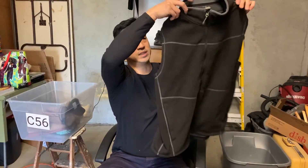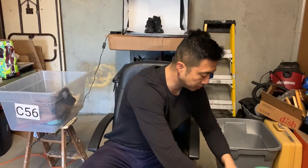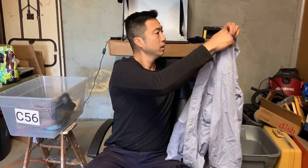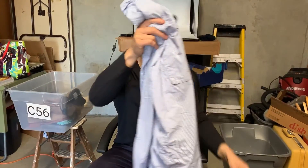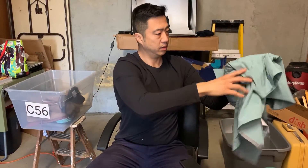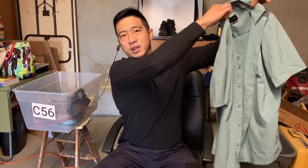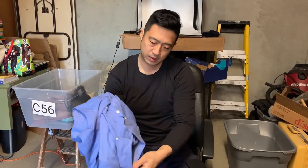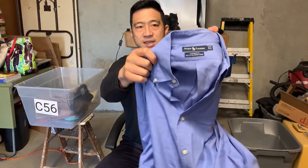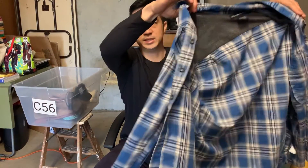We have an Ex Officio vest — nice piece — and another Ex Officio dress shirt, really breathable and great for travel. This looks like a fishing shirt. Oh, Marmot button down, long sleeve. Then a Ralph Lauren Yarmouth shirt — classic — and another Ex Officio shirt; these sell super well.